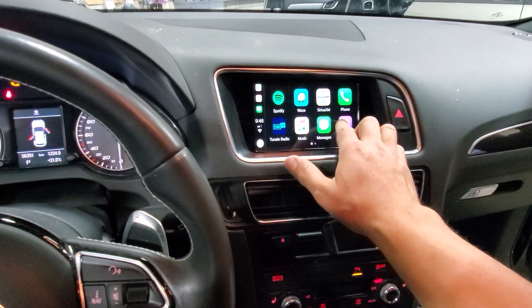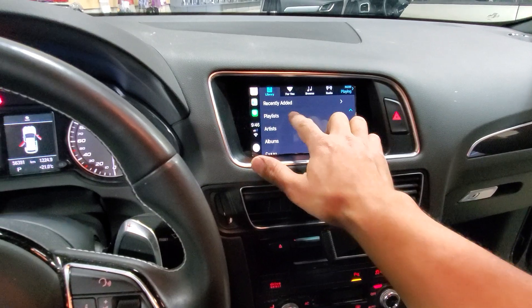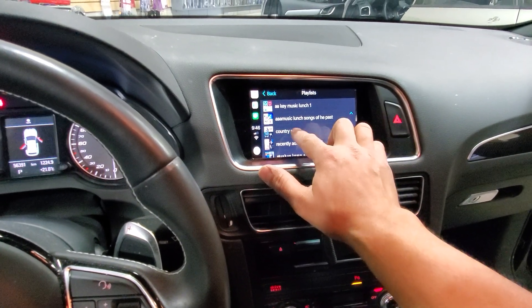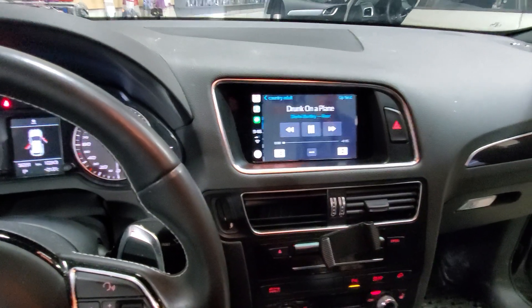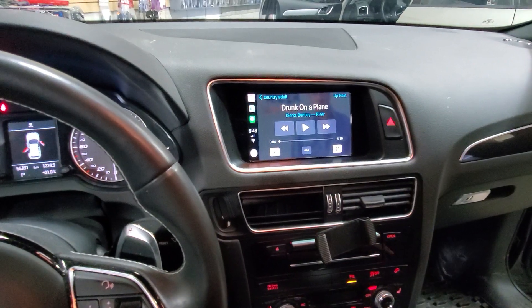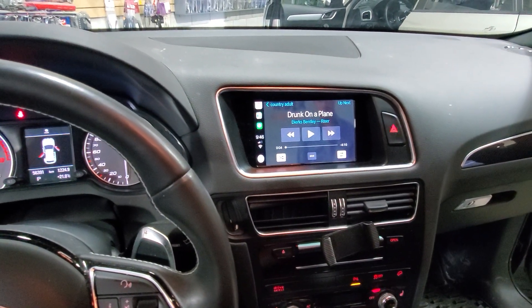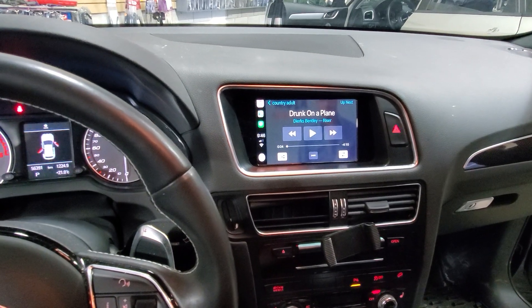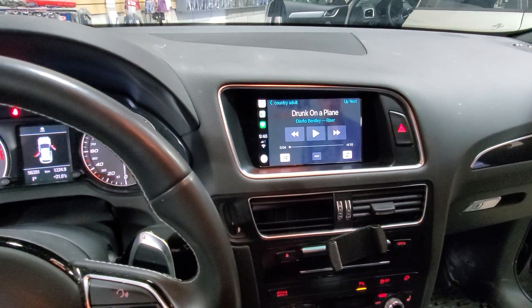If you play your music, you're going to hear it through the factory speakers in the vehicle. We can go to the playlist, for example, and you can hear it from the vehicle speakers. We can control everything from here. When you have a phone call, you can hear it from the vehicle speakers and have the conversation through the vehicle.